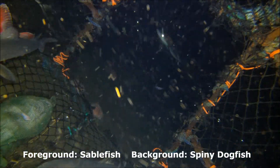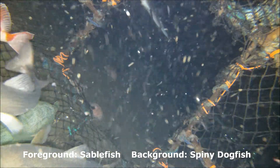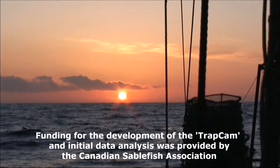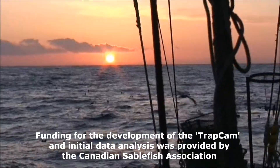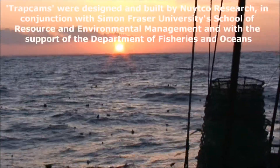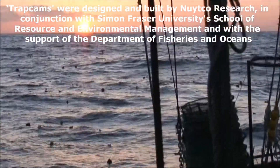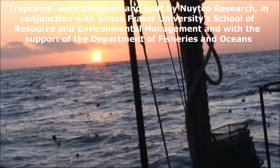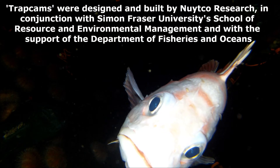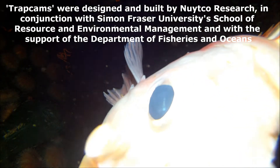More vessels and harvesters using such a system could provide truly revolutionary amounts of data. Funding for the development of the trap cam and initial data analysis was provided by the Canadian Sablefish Association. Trap cams were designed and built by NewCo Research in conjunction with Simon Fraser University's School of Resource and Environmental Management and with the support of the Department of Fisheries and Oceans.